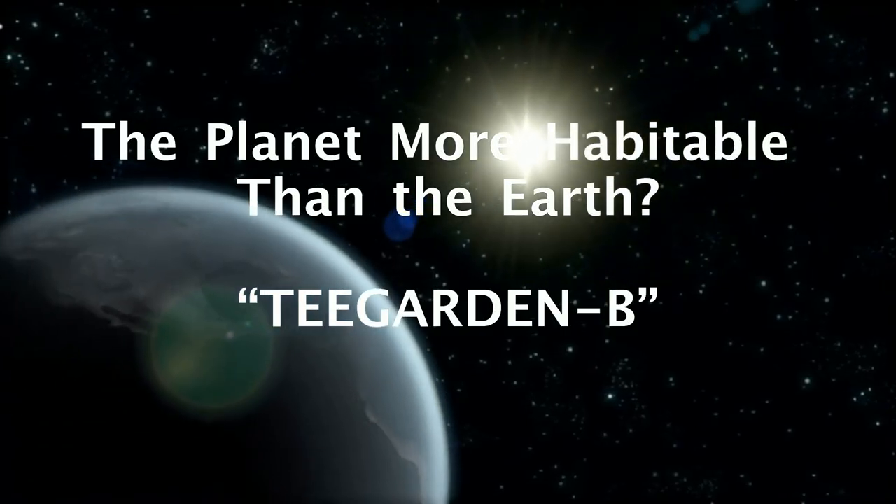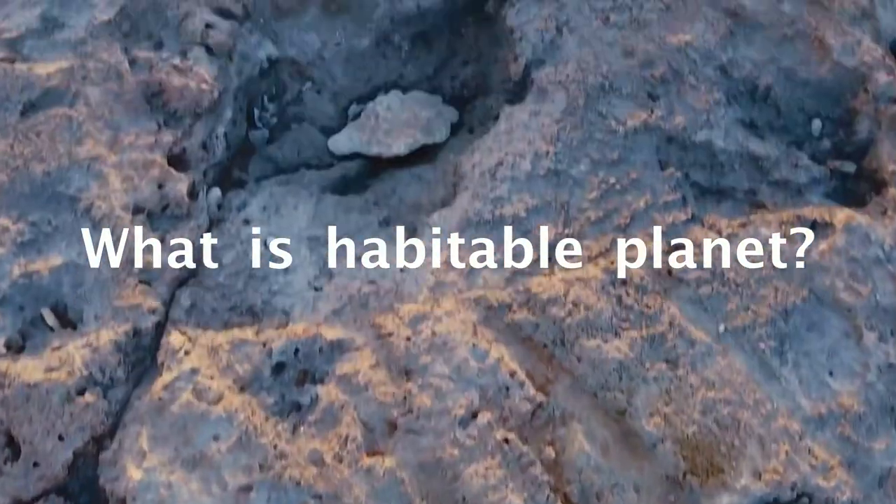The planet more habitable than the Earth — Teagarden b. What is a habitable planet?